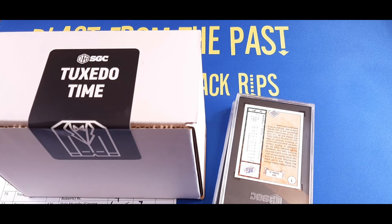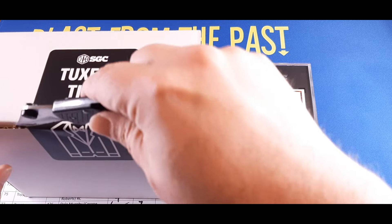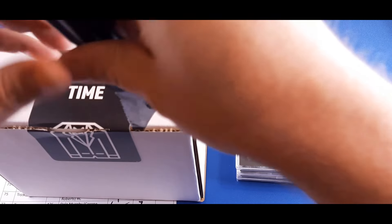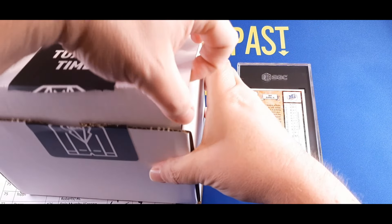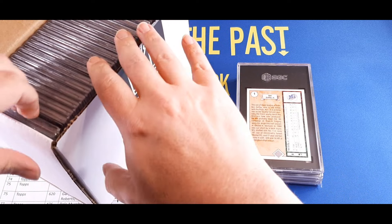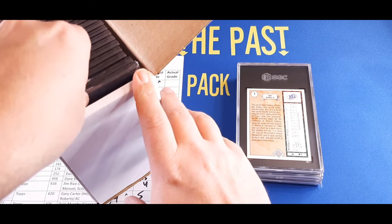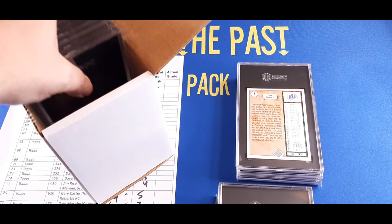Justin has all the cards we submitted pulled up with the value ranges available. So we're going to go through right now — Tuxedo Time, I'm excited and also nervous. I'm having a little trouble with the box. There are all the cards — I want to do these in a way we can't see the grade. I'll pull these out and put them in order as best I can.